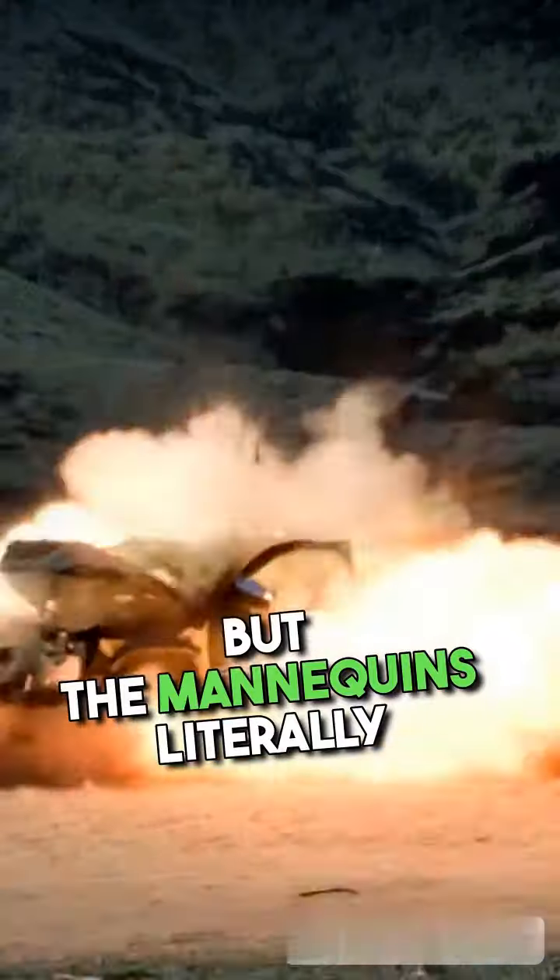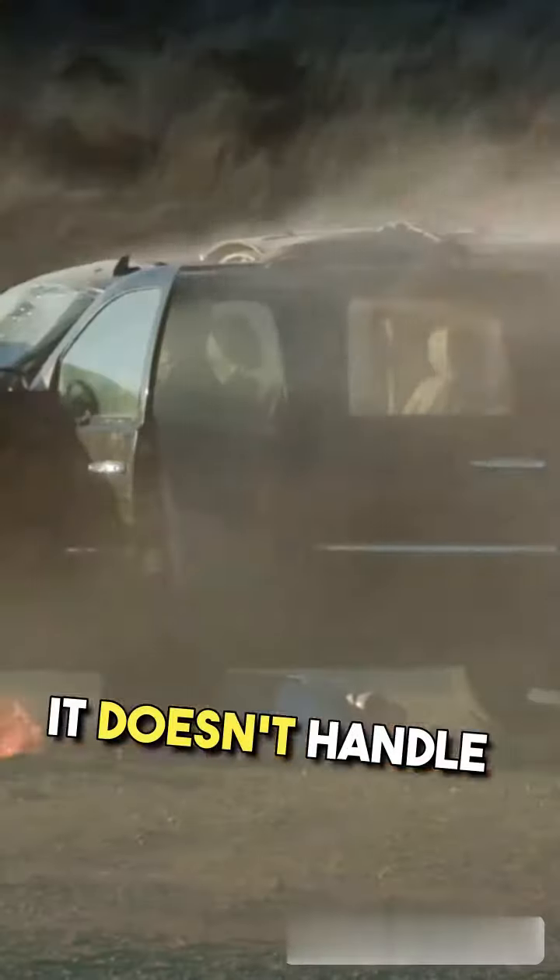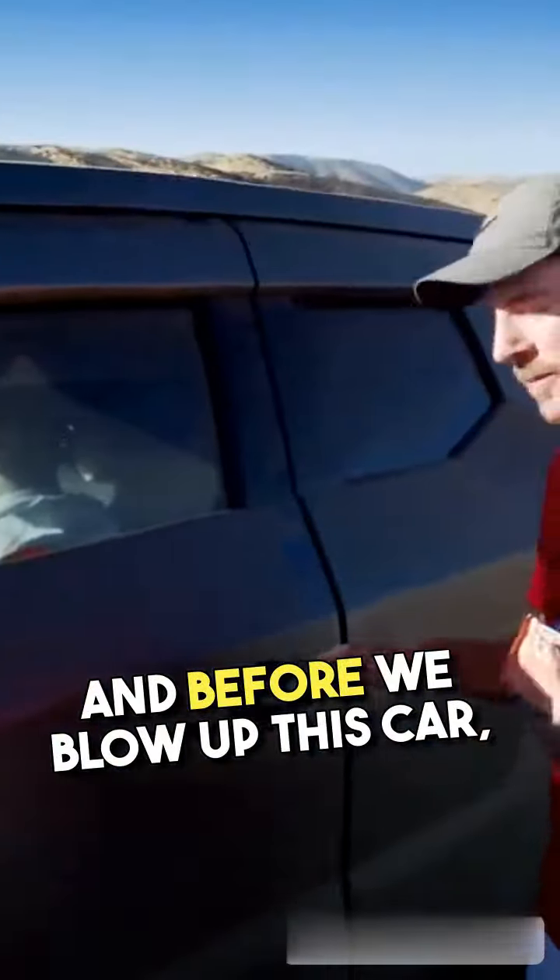Not only is it on fire, but the mannequins literally flew out of the car. It blew a sunroof into that thing — it doesn't handle it well at all.